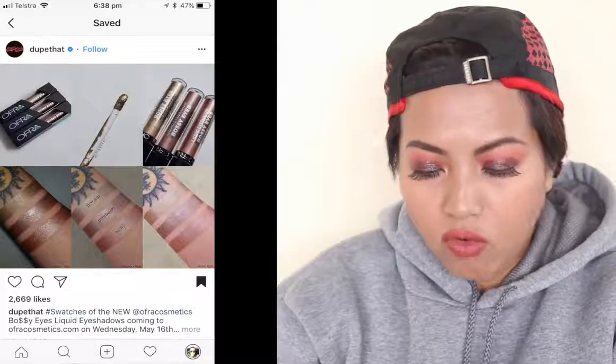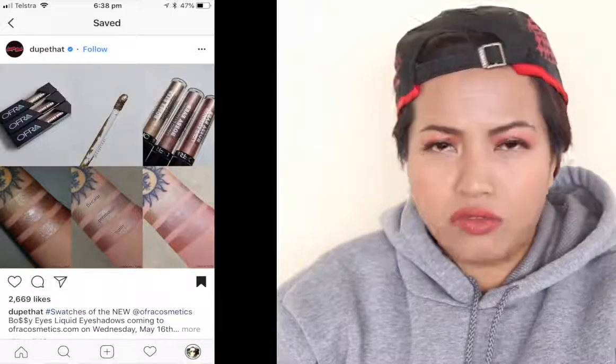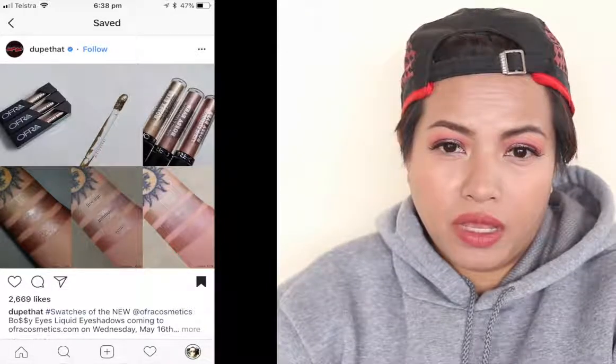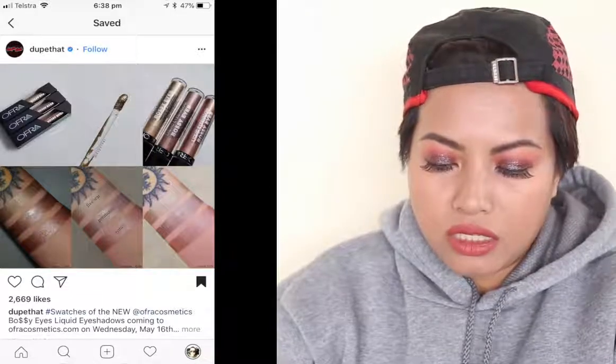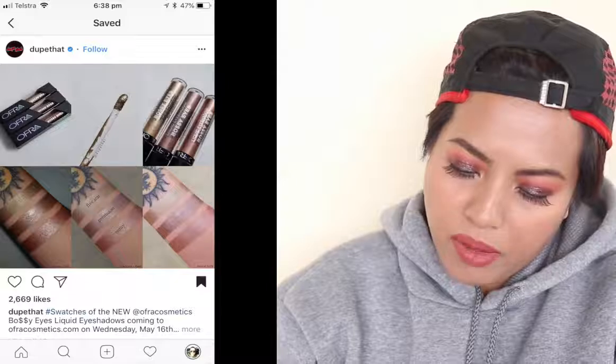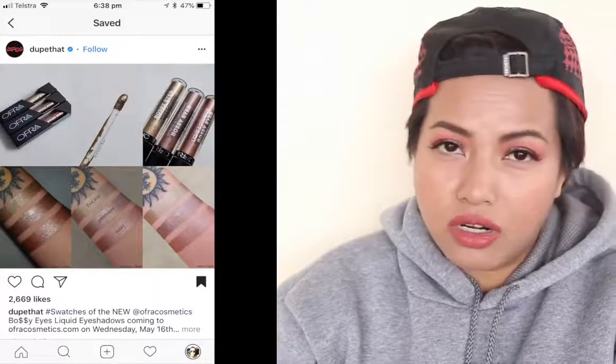This next one is not a lip product — it's a liquid eyeshadow called Bossy Eyes from OFRA. OFRA is coming out with liquid eyeshadows very similar to Stila's Magnificent Metals, and similar to what Milani, Colourpop, and BH Cosmetics just released as well. They came out on Wednesday May 16th at 10 a.m. Pacific Standard Time, at $15 each, in the colors Five Star, Penthouse, and Rose. Interestingly, these shades appear to be the same ones I ordered from Stila's mini set from the Sephora VIB sale.